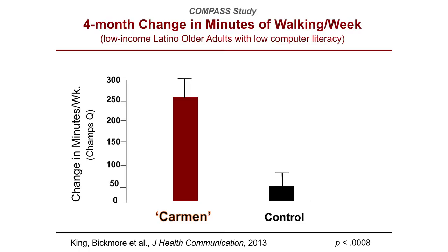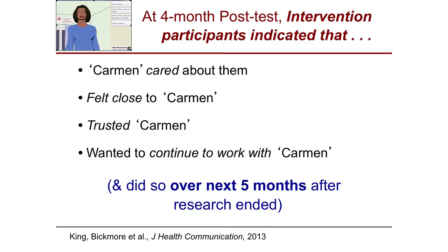Carmen is state of the art — I'm a clinical psychologist by training, so we programmed into Carmen all of those great evidence-based behavioral strategies that we know work for improving health behaviors. Four months later, Carmen did a great job helping very inactive older adults walk more. Most of them had never touched a computer before. They didn't think of Carmen as a computer — they thought of her as an advisor. At four months, participants felt that Carmen cared about them, they felt close to her, they trusted her, and wanted to continue working with her.